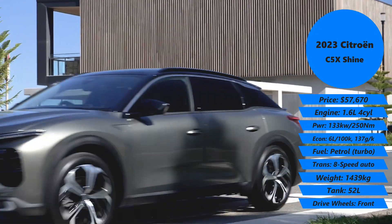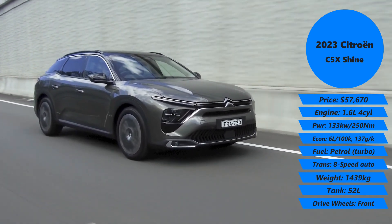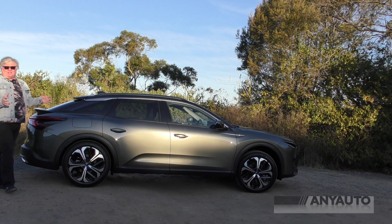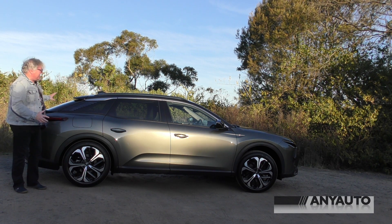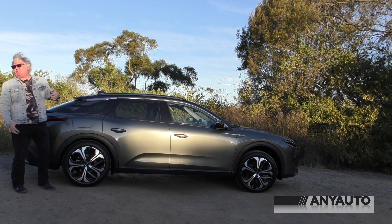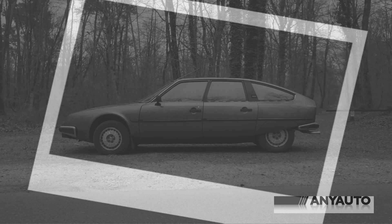It's got the same drivetrain from the C5 Aircross, but it's got nicer back suspension, and we'll talk about that in a minute. The light's a little bit dappled — I hate doing videos late in the afternoon — but you can see this beautiful hatchback shape, this executive hatch shape that has made Citroen what it is today. The CX.